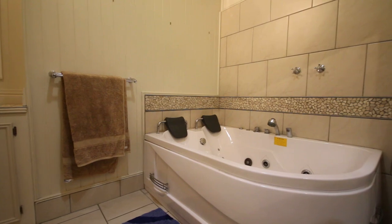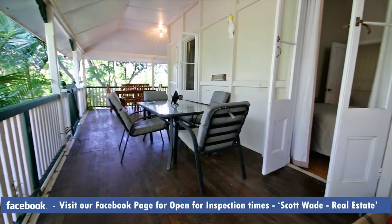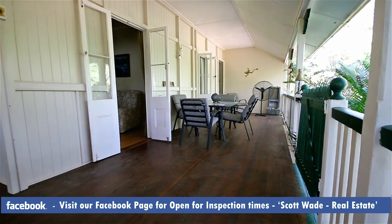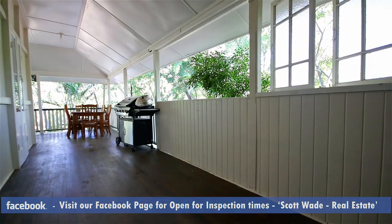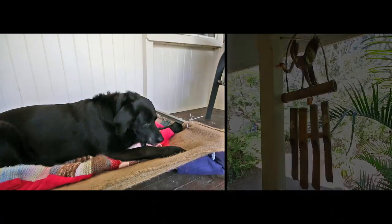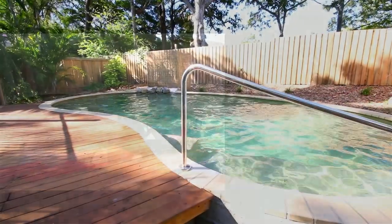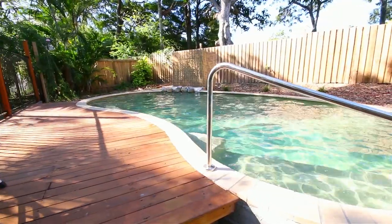In true Queenslander form, outside you'll find a full-length wrap-around deck and outside entertaining area. Downstairs is also a private, brand new in-ground pool.